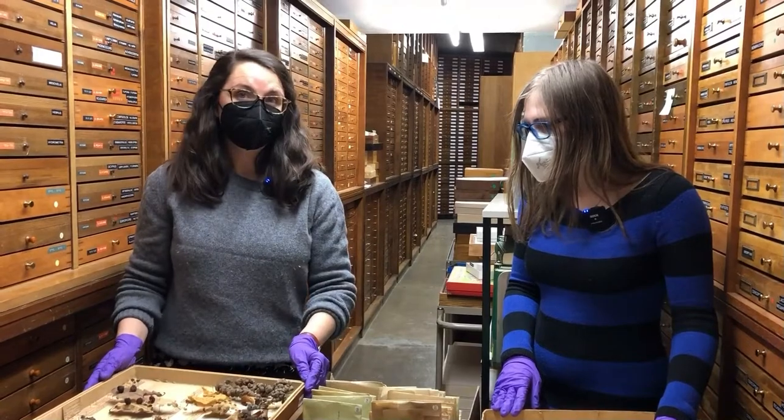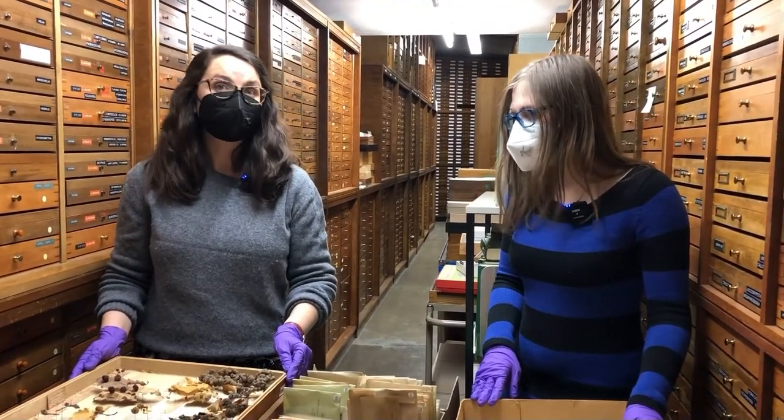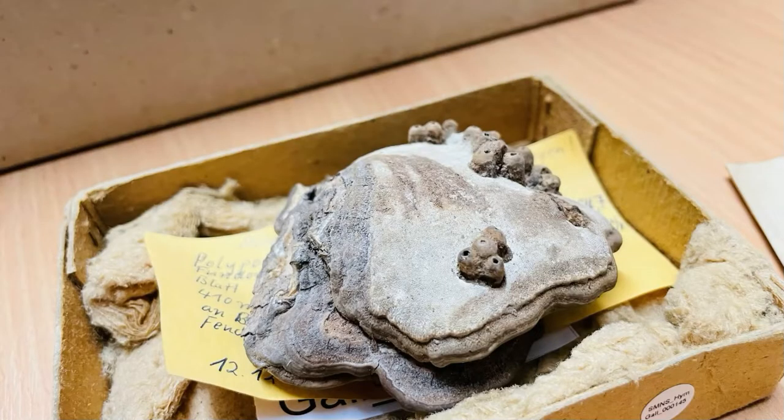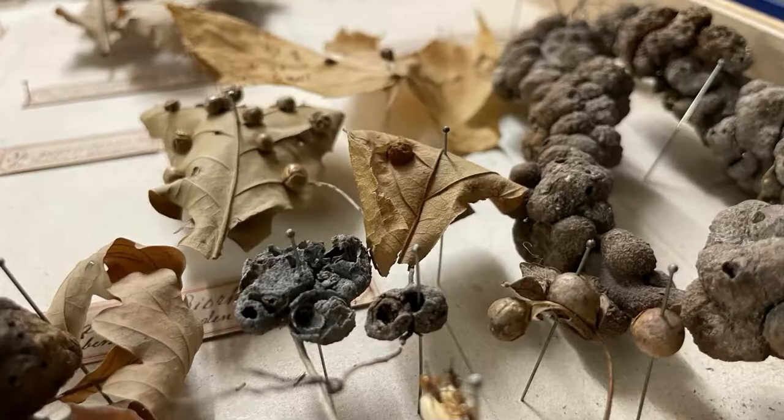Galls come in all shapes and sizes — they look really different. Every interaction between an insect and a plant creates a different shape, and so you can often tell what kind of insect made it just by looking at it.